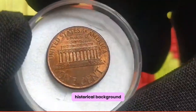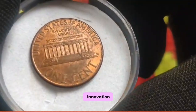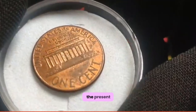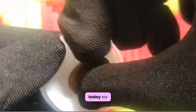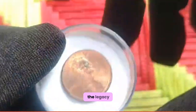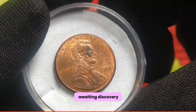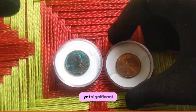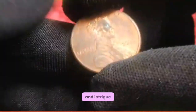Historical background: the history of US coinage is a rich tapestry woven with threads of innovation, tradition, and cultural significance, from the colonial era to the present day. Each coin tells a unique story of America's journey. Today we shine a light on the legacy of the 2000 US 1 cent coin — a treasure awaiting discovery. Behold, this small yet significant piece of numismatic history; despite its unassuming appearance, this penny holds immense value and intrigue.